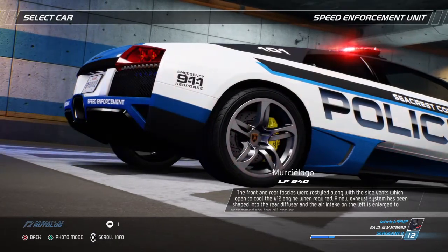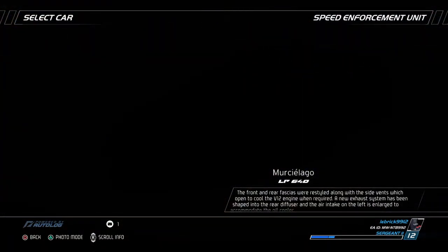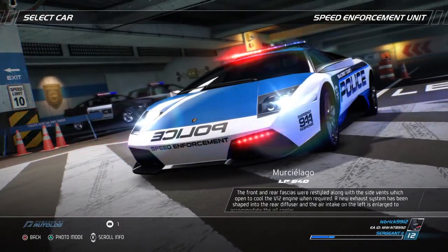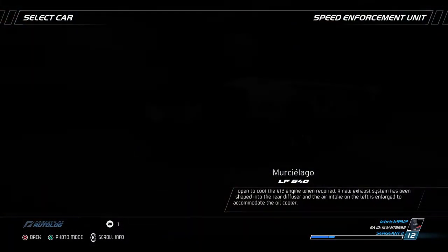The front and rear fascias were restyled along with the side vents, which opened to cool the V12 engine when required. A new exhaust system has been shaped into the rear diffuser, and the air intake on the left is enlarged to accommodate the oil cooler.